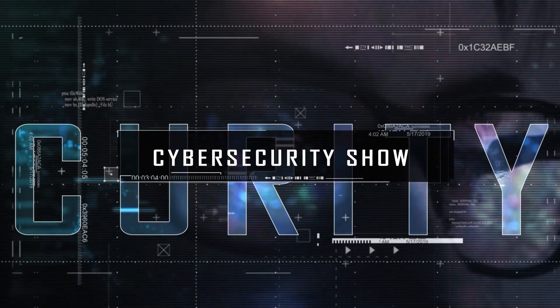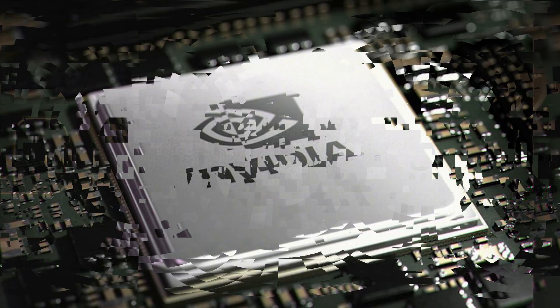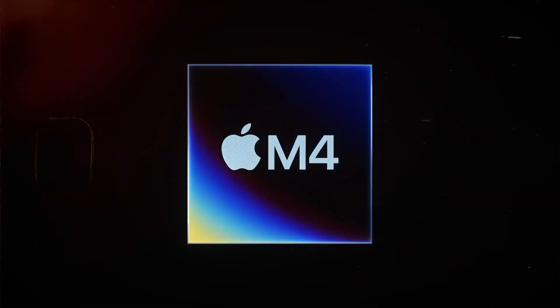Hello, welcome to the Mark Jannard Show, the cybersecurity show. It appears that Nvidia may get destroyed by this new Apple invention — that is the M4 chip — and I'm going to break it down in this video.